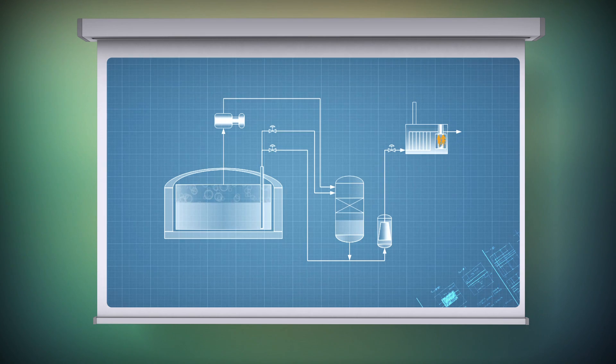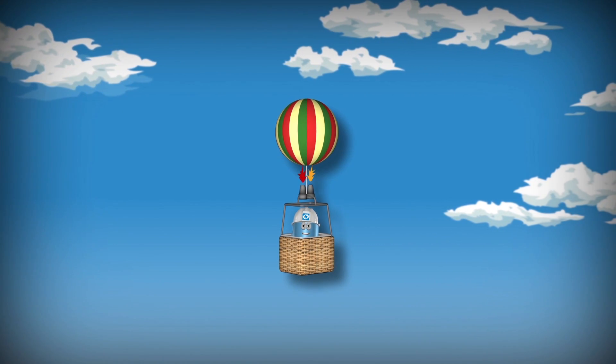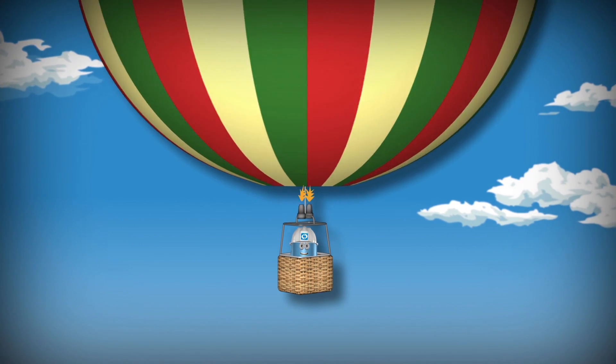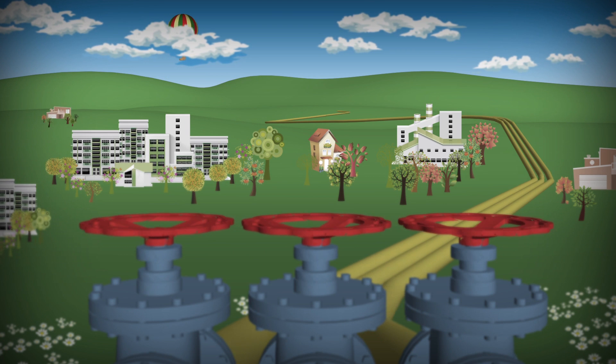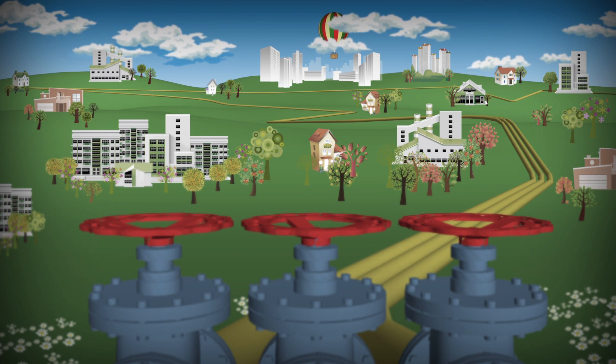It may seem unbelievable, but in this operation the gas increases its volume 600 times. Just imagine a balloon which grows 600 times. The gas can then be pumped over gas lines to houses and plants all over Poland.